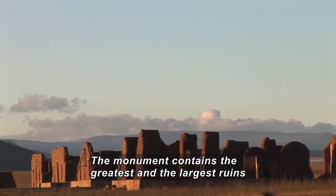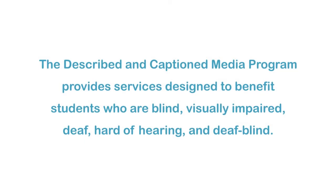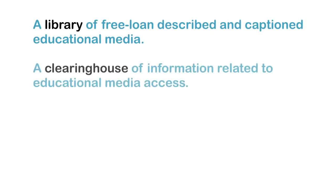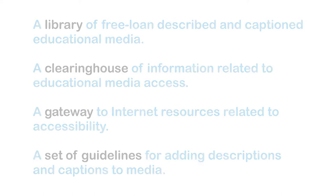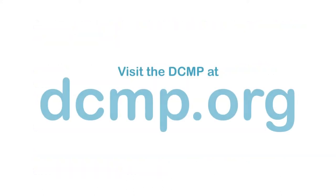The monument contains the greatest and largest ruins of the American Republic. The Described and Captioned Media Program provides services designed to benefit students who are blind, visually impaired, deaf, hard of hearing, and deafblind. These services include a library of free loan-described and captioned educational media, a clearinghouse of information related to educational media access, a gateway to Internet resources related to accessibility, and a set of guidelines for adding descriptions and captions to media. There are no user registration or service fees. Visit the DCMP at DCMP.org.